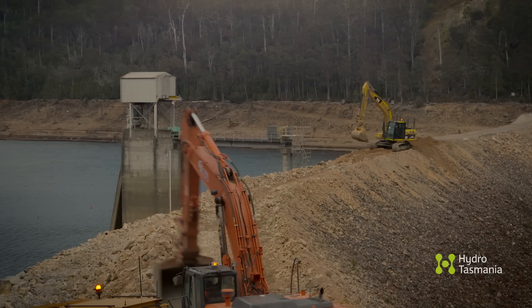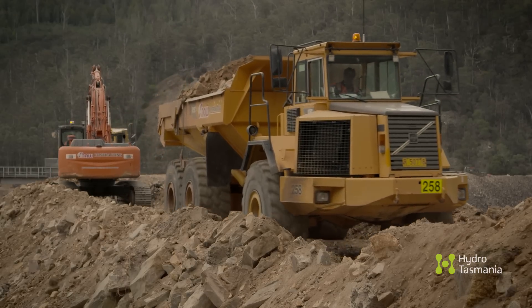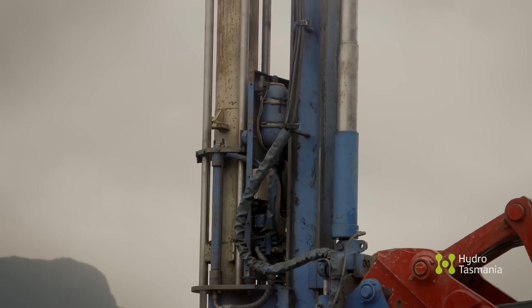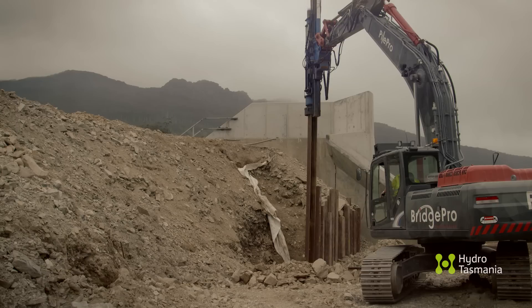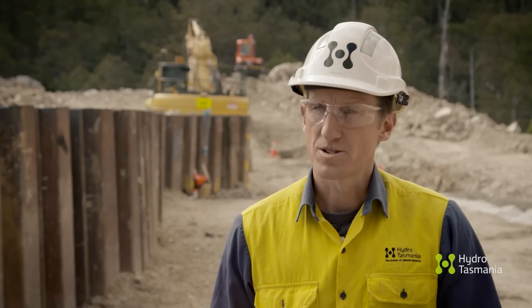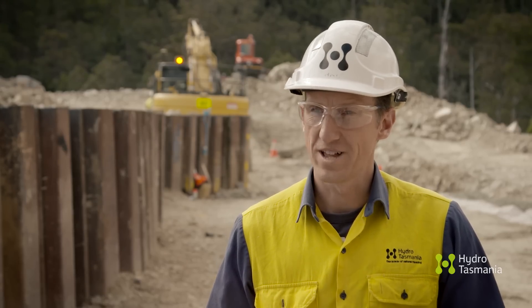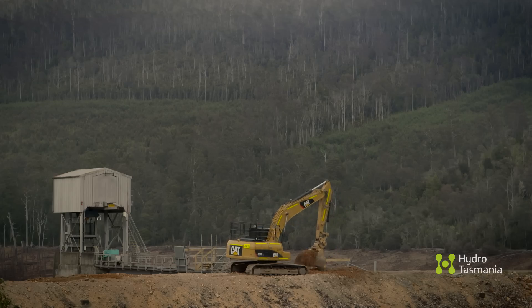The first step was to lower the dam wall by two metres, which would allow two trucks to pass each other on the dam wall as the more serious work commenced. One of the first things we did on this job was to install a line of sheet piles to protect the works against a flood during construction. The purpose of the sheet pile wall is to ensure that all the water from an extreme flood during construction would go over the spillway first and not through our work site.